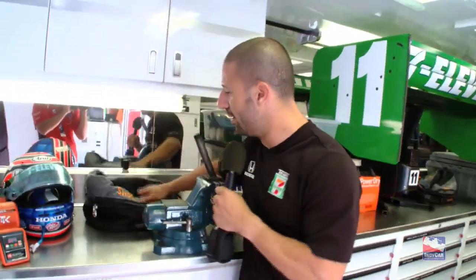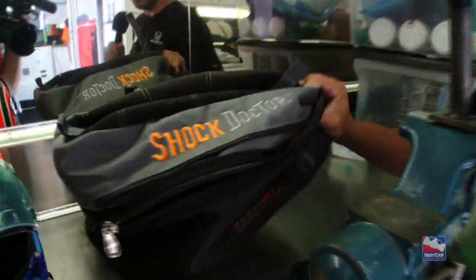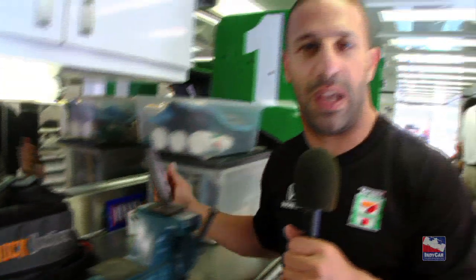By the time you put your helmet back on you really have a fresh start again. The helmet bag — this is the one we carry all the time. We put our HANS device in along with our helmets; it protects them from getting scratched, and when we have to carry it, it's pretty handy.